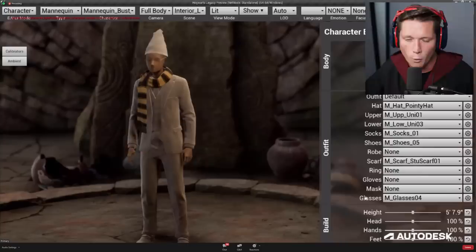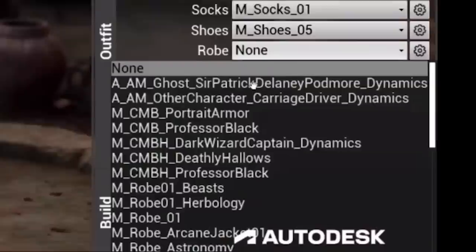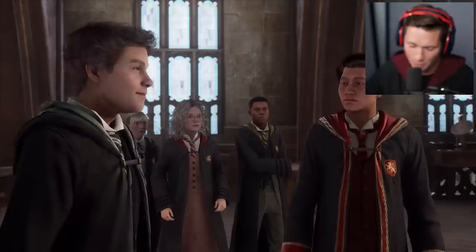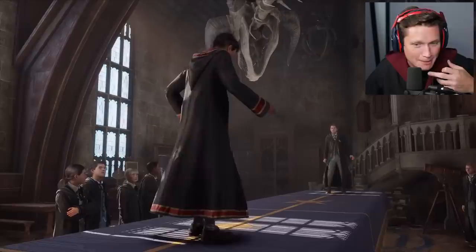One of the really important parts is when he clicks on the robe drop-down. Look at this — you can see Deathly Hallows. What Deathly Hallows robe could you potentially equip on your character? Well, that would be the invisibility cloak. So I think this right here confirms that the invisibility cloak is going to be in the game.